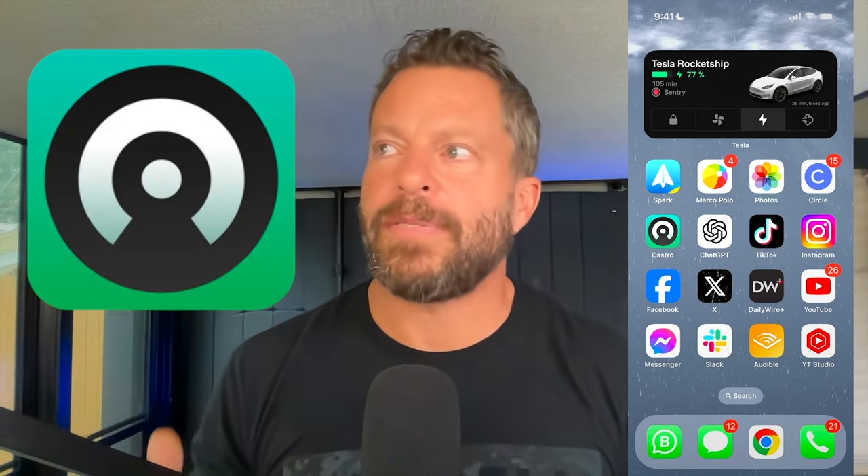I also listen to podcasts and I use an app called Castro. I don't love Apple Podcasts, so I've used Castro for years — it's got all my podcasts in lists, always queued up. All my subscriptions show up in the inbox and then here's my queue: I've got the latest Kettlebells and Cocktails podcast downloading right now, then I'll listen to Alex Hormozi. I really enjoy the podcast called The Game, and oftentimes I'll listen to the Wall Street Journal podcast. Of course, I listen to Masters in Motion — that's our podcast with Rick — so be sure to subscribe to Masters in Motion.